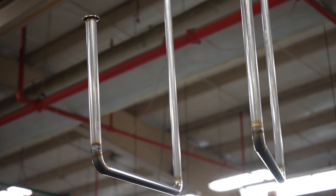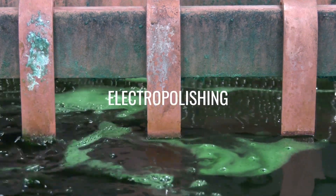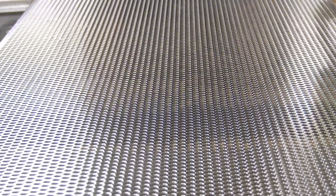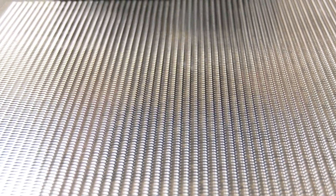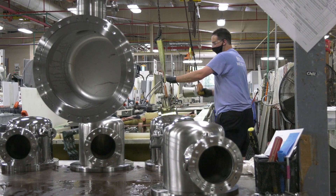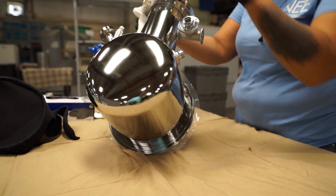Electropolishing has become a key step in the manufacturing process for equipment makers serving this critical industry. Electropolishing is an electromechanical process that removes material from the surface of the metal or alloy at a controlled rate to help restore the natural corrosion resistance, improve surface finish, remove weld discoloration, and passivate metals. The process also makes equipment easier to clean and sterilize.